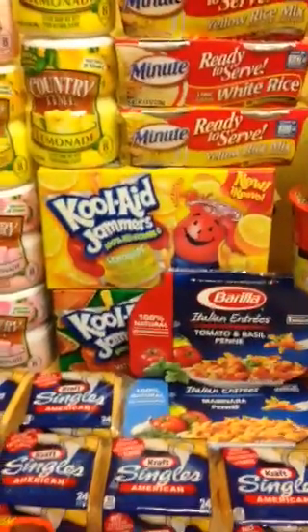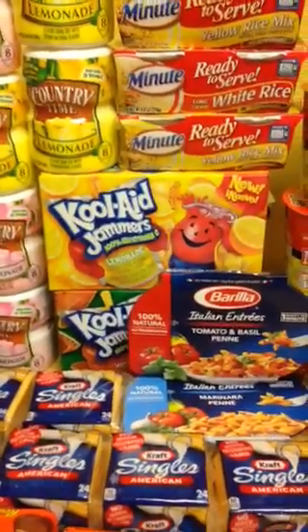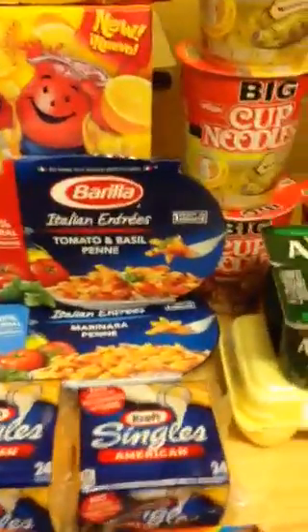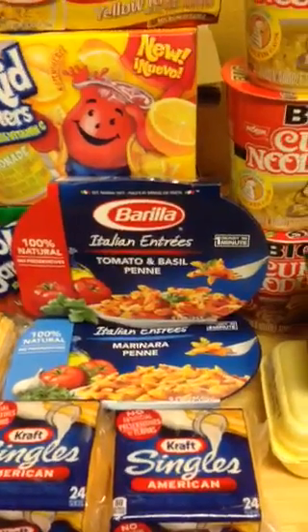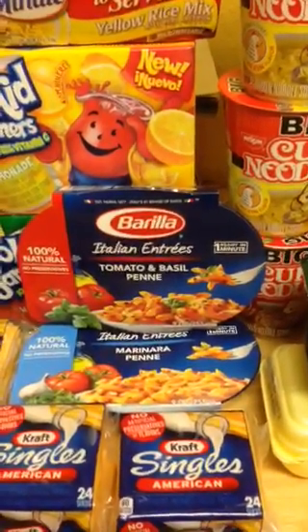Kool-Aid Jammers are two for four dollars, and with a Publix coupon they were one dollar each. These Barilla coupons — the Barilla meals — I only bought two today because I needed the other items from my competitor coupon.